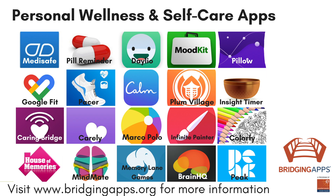We hope you enjoyed this video. Check out our entire video series, Digital Tools for Personal Wellness and Self-Care, for more helpful apps. For more information about this app and to read the full app review, visit bridgingapps.org.